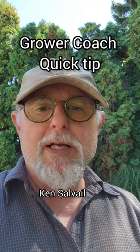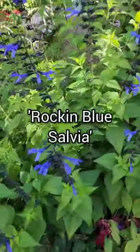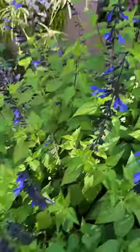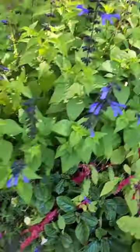Hey guys, looking at some beautiful annuals. Today one of the best for attracting hummingbirds is Rockin' Blue Salvia. Every morning I come out and all the hummingbirds just scatter because they're all lining up to get into these things.